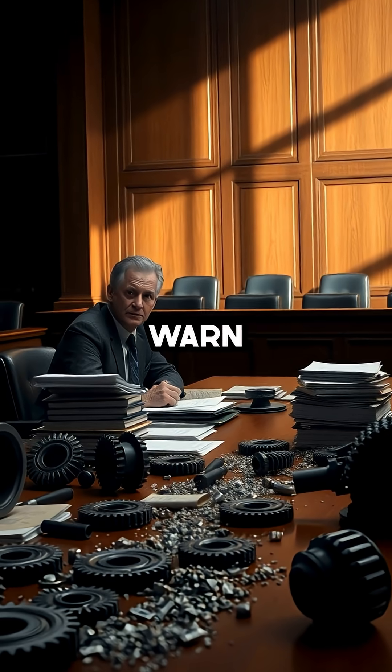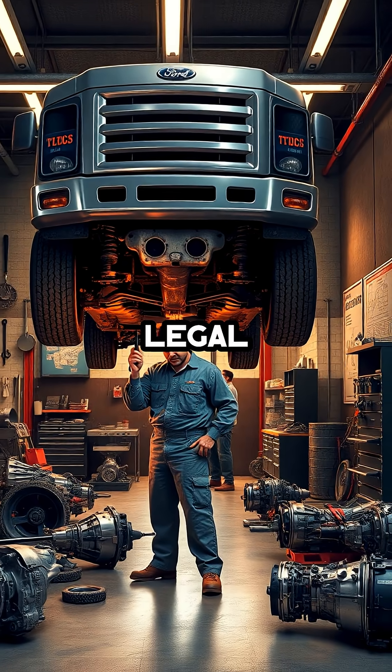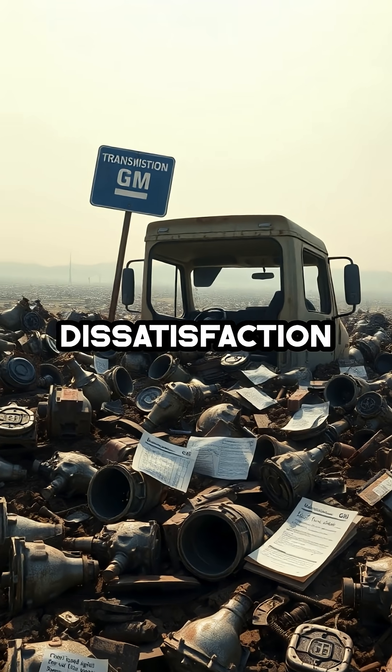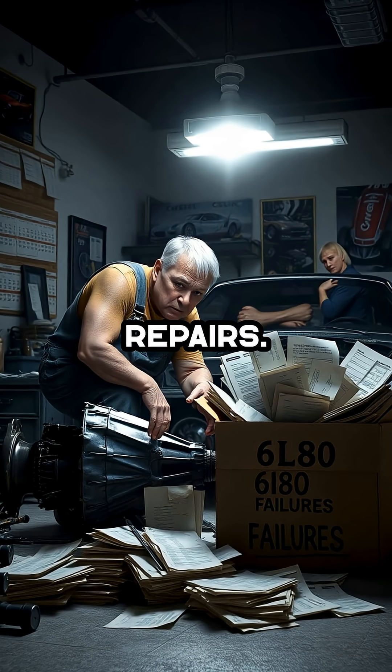GM failed to adequately warn consumers and failed to offer a real fix. The mounting legal pressure underscores the severity of the issue and the widespread dissatisfaction among owners who have lost both time and money attempting fruitless repairs.